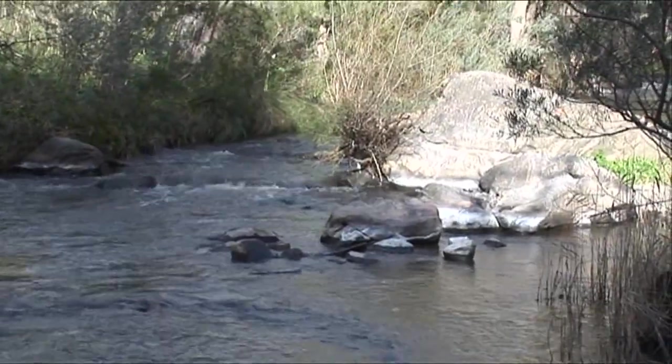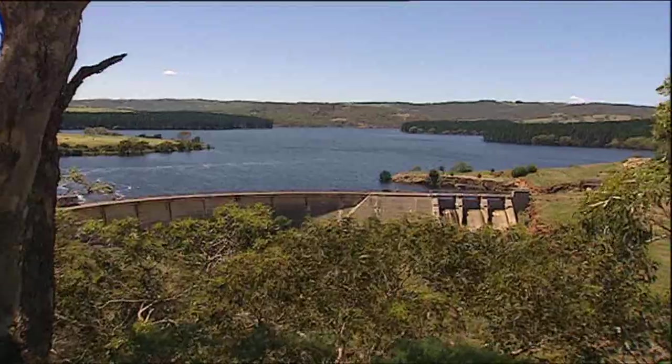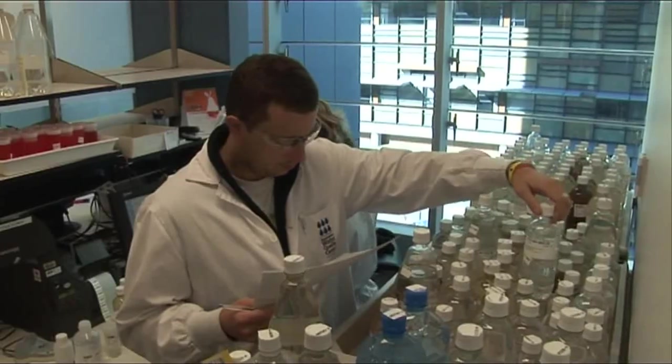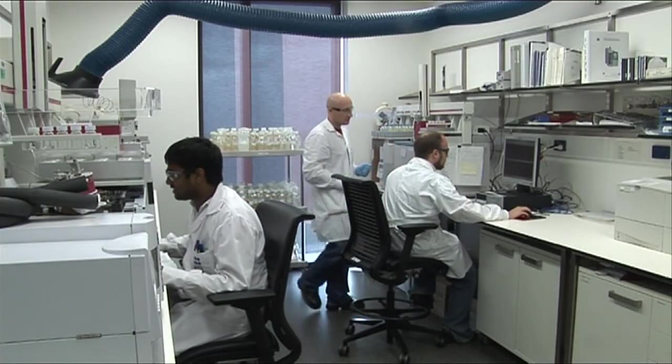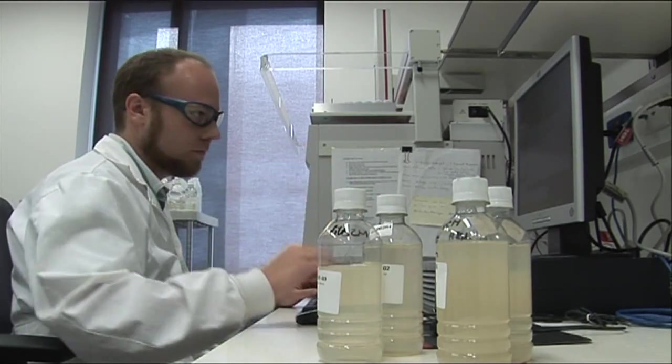Every hour of every day, SA Water provides clean, safe drinking water to almost 1.5 million South Australians. Once this water has been used, we remove the waste and treat it to ensure the best outcomes for your health and reduce environmental impact.